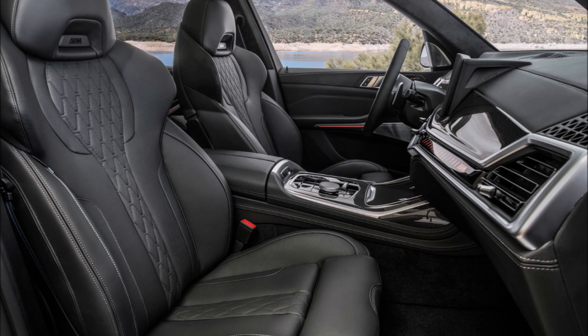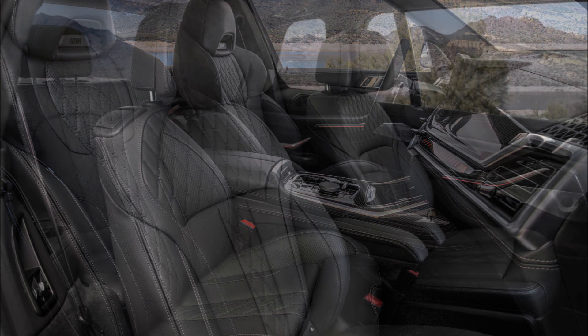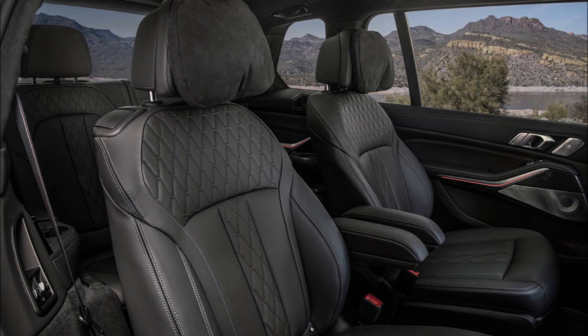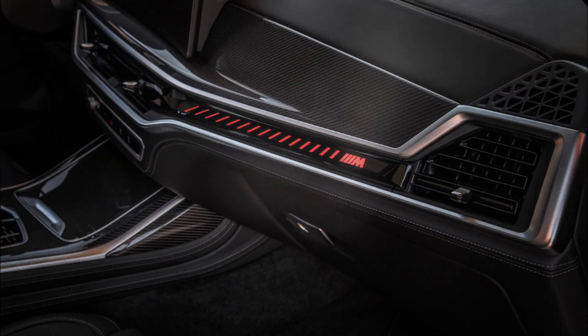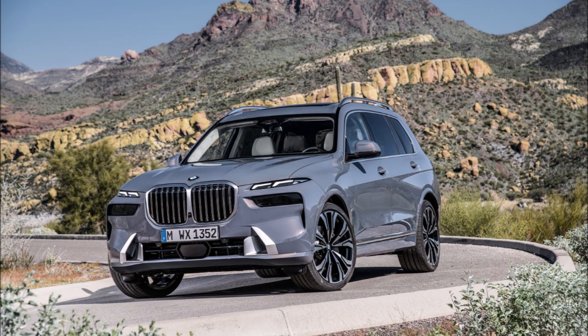The screen is subtly angled toward the driver, like most BMW dashboards of the past 45 years, but can still be seen and operated by the passenger. Another big change is the absence of a traditional gear shifter — the old car's joystick lever makes way for a new smaller toggle located alongside the faithful iDrive rotary controller.